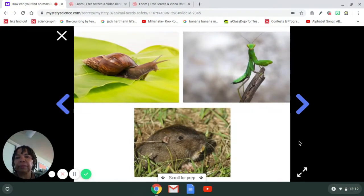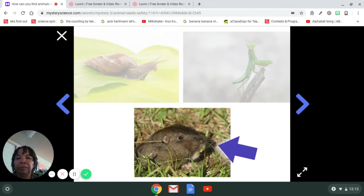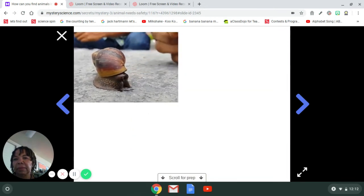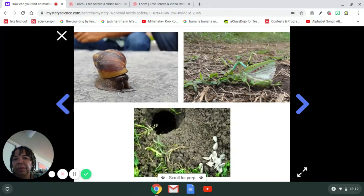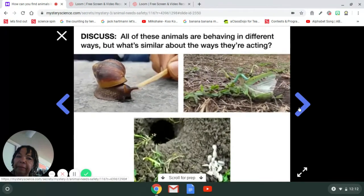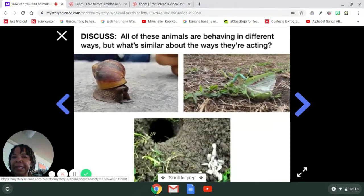Today on our walk through a forest we saw three different animals: a snail, a praying mantis, and a gopher. We didn't see the animals just sitting there though — all the animals had some kind of special behavior. Look again at what the snail was doing, and the praying mantis, and the gopher. All of them are behaving in different ways, but is there anything that's similar in how they're behaving? What do their behaviors have in common? How are they alike and how are they different? What's the same about the way they're all acting?